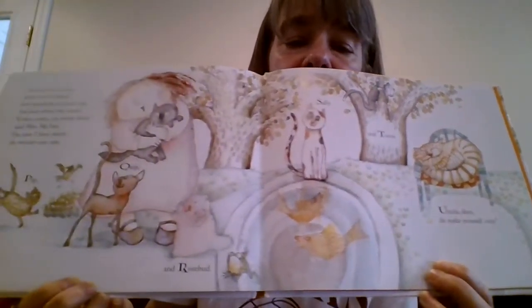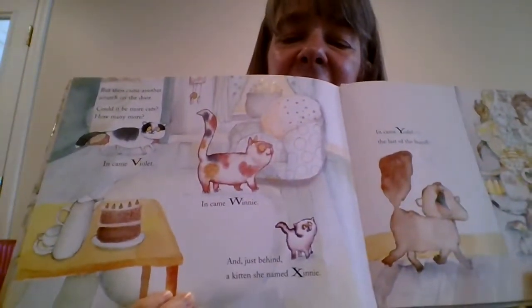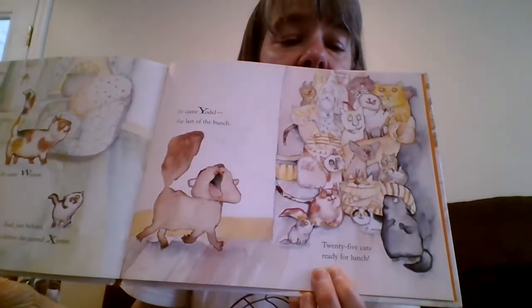Little goldfish pond. But then came another scratch on the door — could it be more cats? How many more? In came Violet, in came Winnie, and just behind, a kitten she named Zinnie. In came Yodel, the last of the bunch. Twenty-five cats ready for lunch. Look at Yodel — he's yodeling! All these new cats. Oh, it looks like a nice little cake on the table. My dog would have gone for the cake — just like his mama.